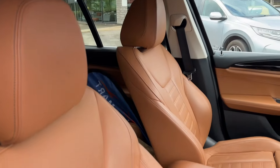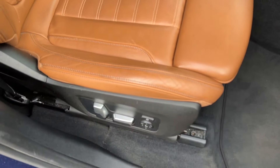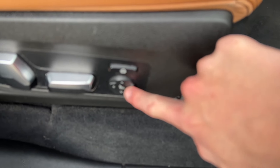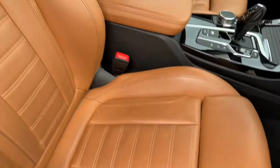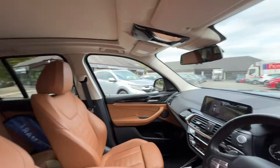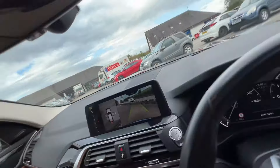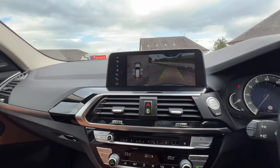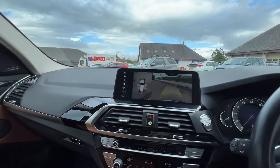Further features include rear tinted windows, leather sports seats, electronically adjustable driver's and passenger seats, electronically adjustable lumbar support, and the panoramic opening sunroof, along with a navigation system and so much more.